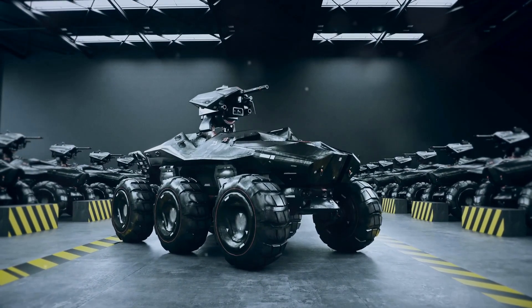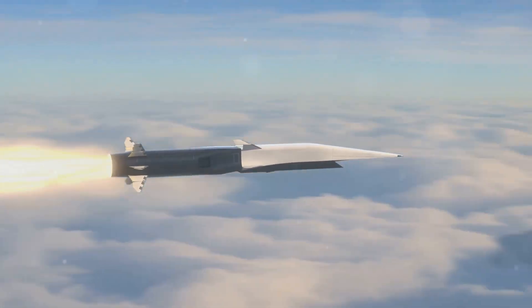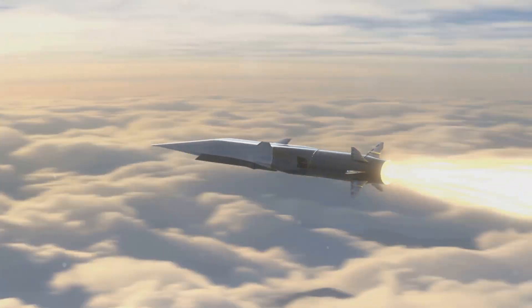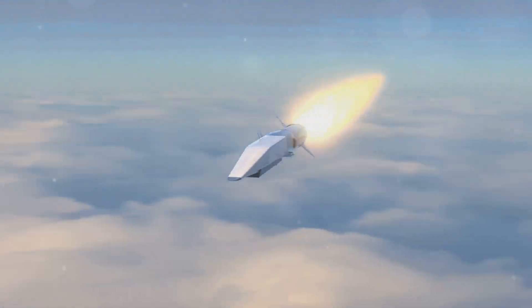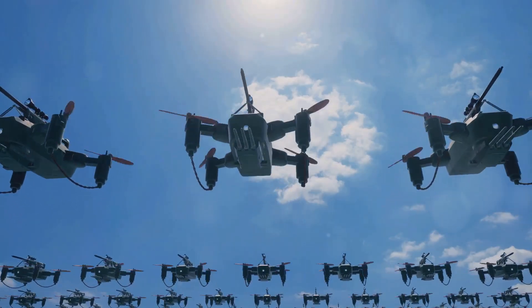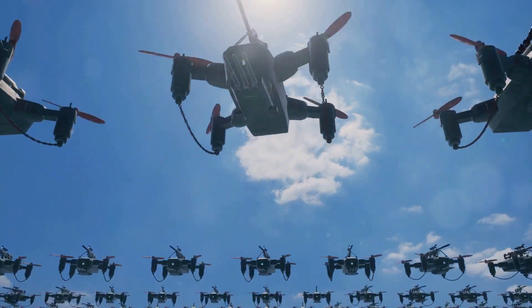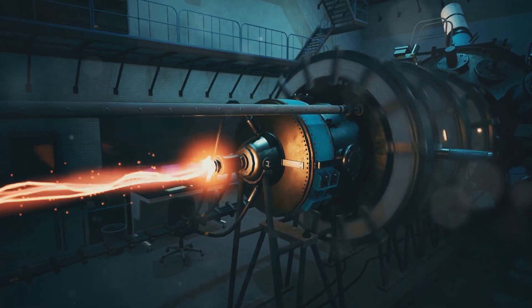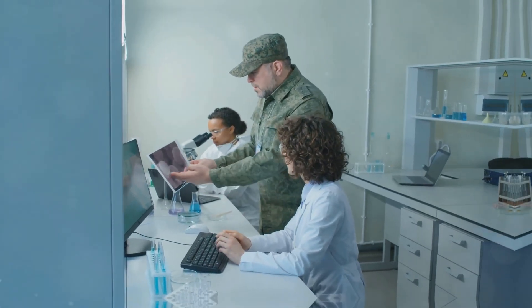The relentless march of technology has always been intertwined with the evolution of warfare. Hypersonic missiles streak across the sky at incomprehensible speeds, laser weapons promise pinpoint accuracy and devastating power, and autonomous drones reshape combat. The S-400 missile defense system neutralizes advanced aircraft, while electromagnetic railguns hurl projectiles at hypersonic speeds. These systems represent a fundamental shift in the balance of power.